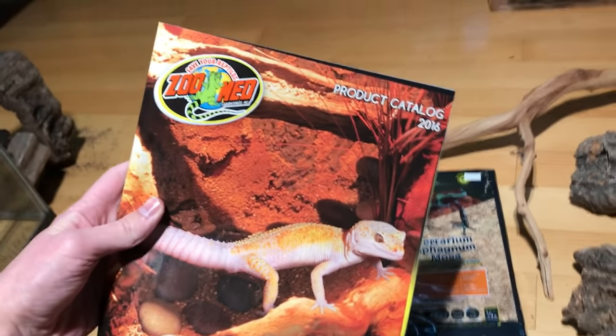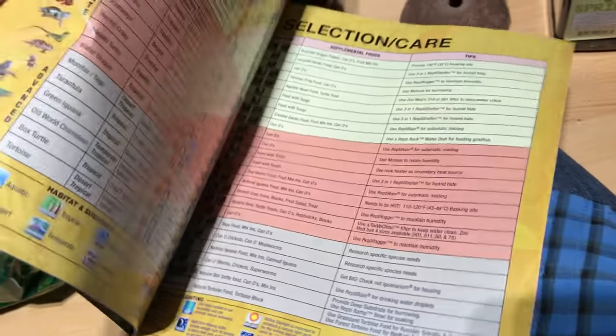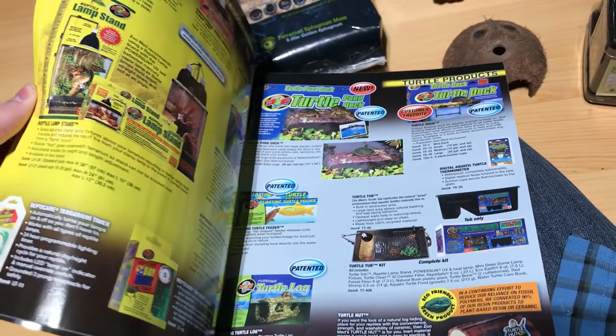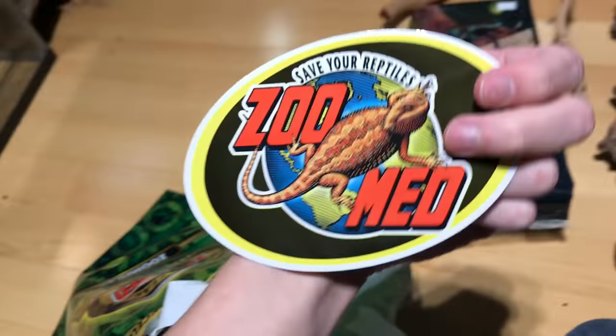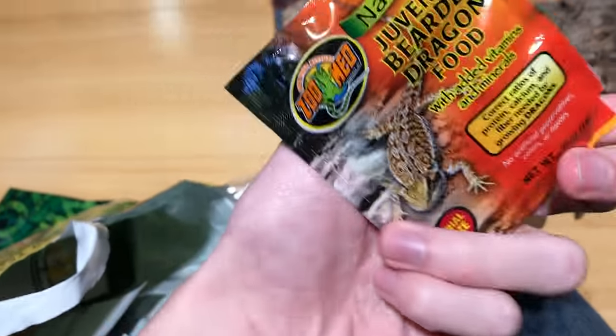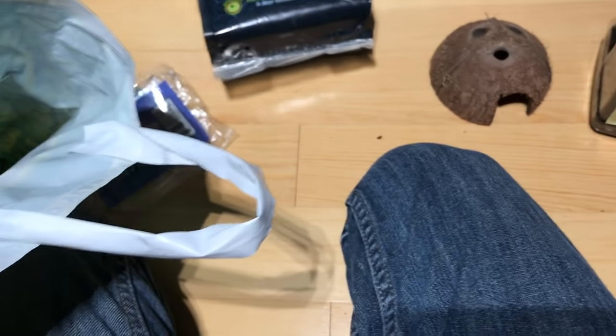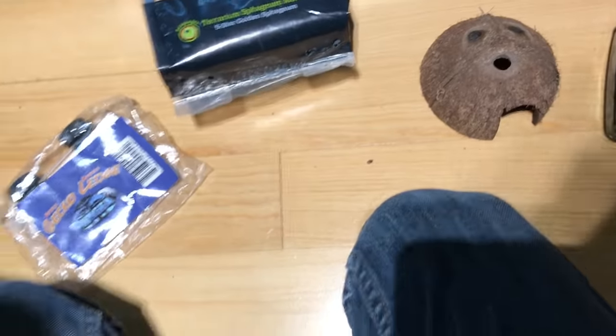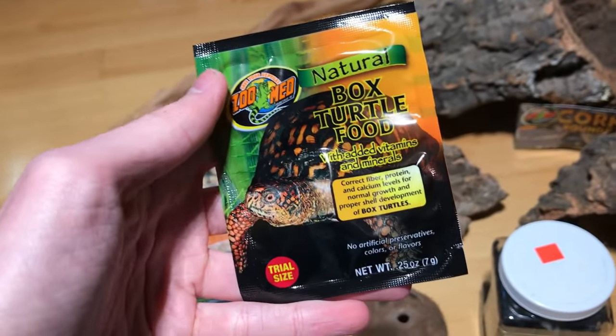This year we have a Zoo Med product catalog for 2016, which is just full of lots and lots of Zoo Med products. They've got lots of good advice for new keepers on heating, lighting, etc. Also in here we have a free sticker, a sample of juvenile bearded dragon food, sinking mud musk turtle food, and natural box turtle food.